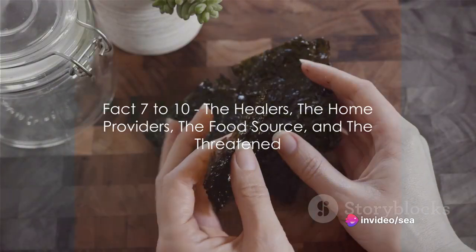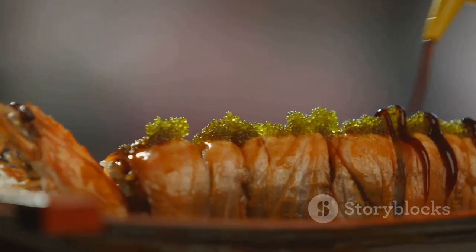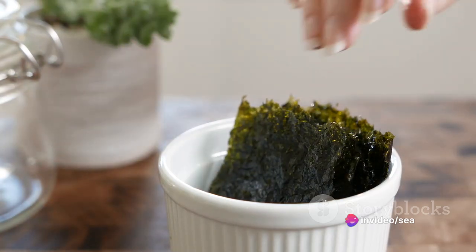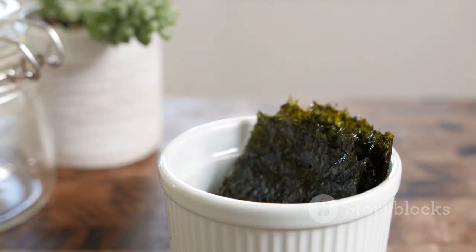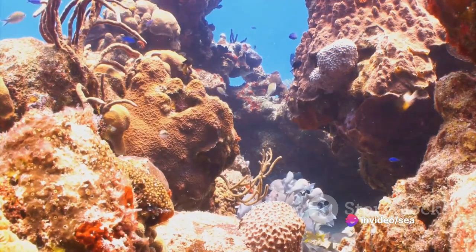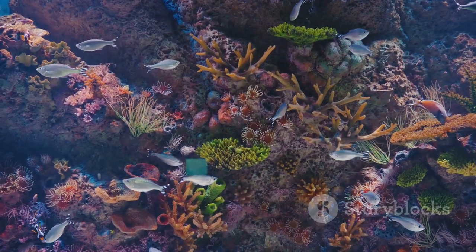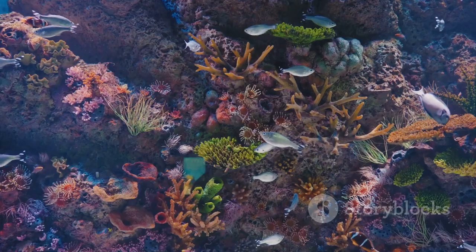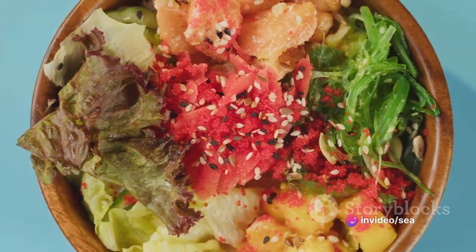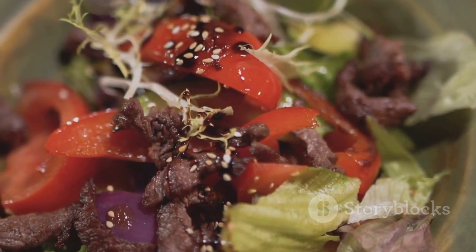Facts seven to ten: sea plants heal, provide homes, act as food, and are, unfortunately, threatened. Did you know that sea plants have incredible healing properties? Certain types of seaweed are known to have anti-inflammatory and antibacterial qualities, making them a natural remedy for many ailments. Moving on to fact eight, sea plants are like the apartment buildings of the ocean — they provide shelter and nesting grounds for a multitude of marine species, from tiny plankton to large fish, playing a crucial role in maintaining the biodiversity of our oceans. Fact nine: sea plants are a significant part of the diet of many marine animals and even us humans. Seaweed, for example, is a popular ingredient in Asian cuisine and is known for its rich nutrients.